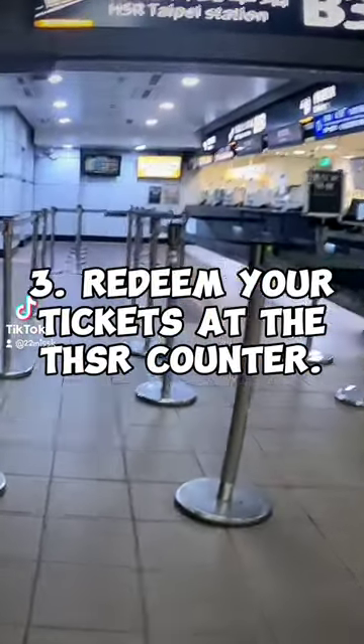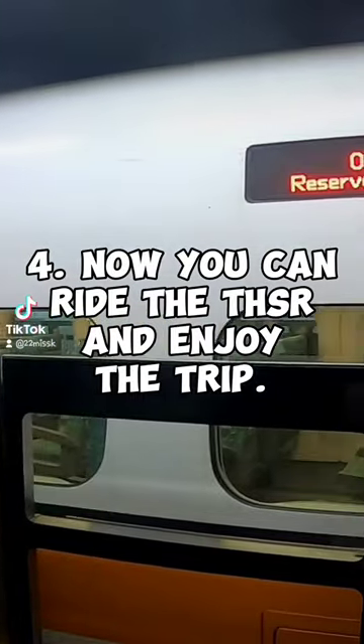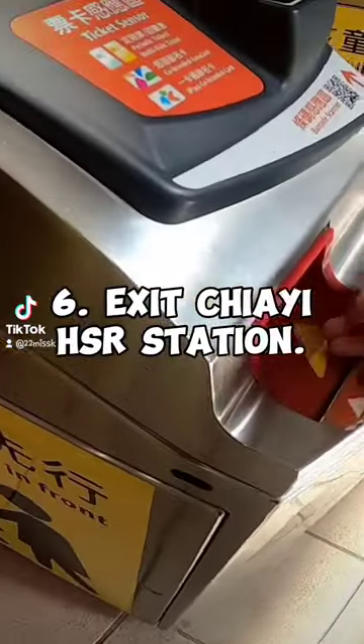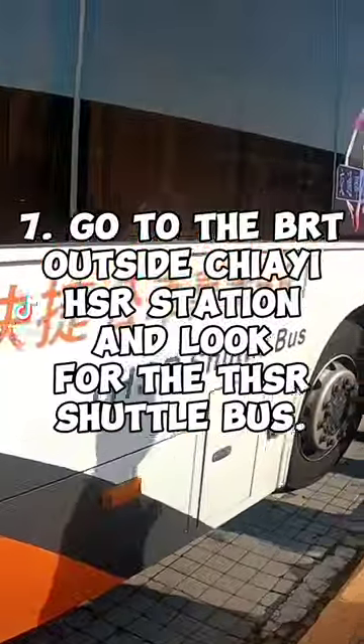Step three: redeem your tickets at the HSR counter — present your reservation and passport. Step four: now you can ride the train and enjoy the trip. Step five: in less than two hours you will arrive at Chiayi. Step six: exit Chiayi HSR station.